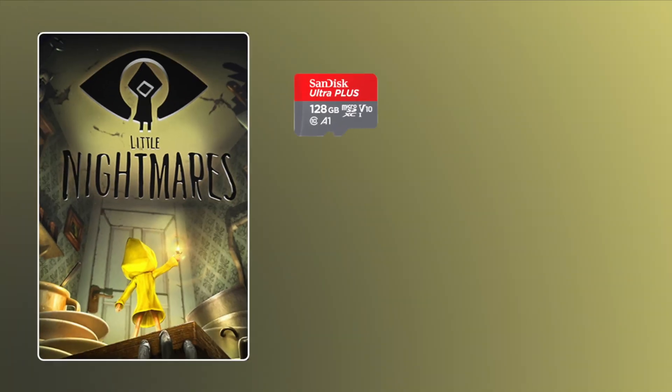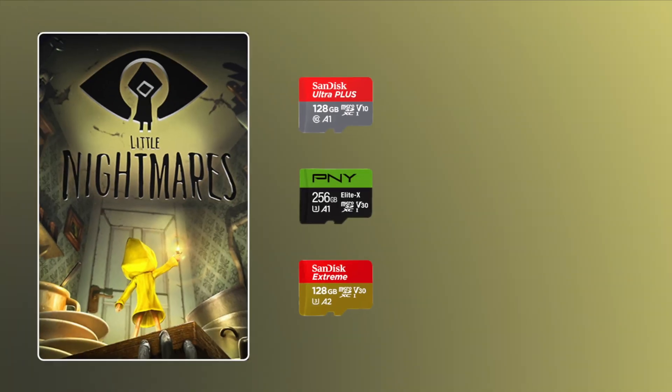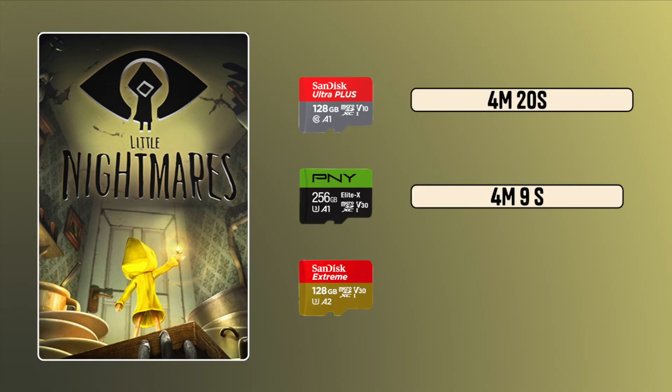Little Nightmares is a bit more than double the size at almost 9GB. The A1 SanDisk card took about 4 minutes 20 seconds. The PNY took almost as long at 4 minutes 9 seconds. And the A2 SanDisk took 2 minutes 37 seconds. It was interesting to see the A1 SanDisk so close to the PNY — even though it's rated for a minimum of only 10 MB/s, it kept up. I don't know if I should be disappointed in the PNY or proud of the A1 SanDisk.